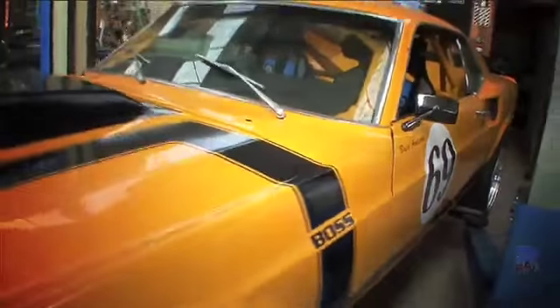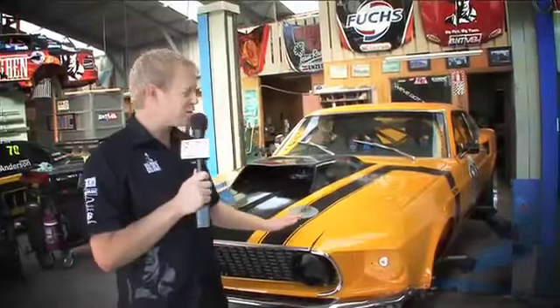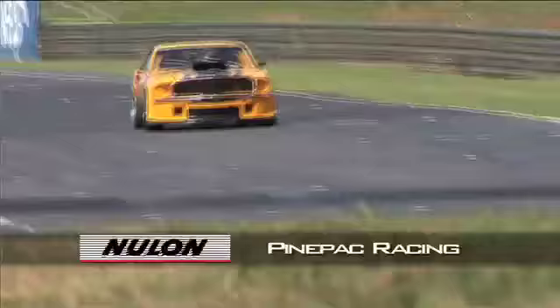Fortunately for us, Bruce Anderson has held on to a piece of that history — his trademark yellow '69 Mustang, in which he entertained crowds all around the country in Super GT racing. This car has recently undergone a full restoration, and we were fortunate enough to be at the track for its first shakedown run and to catch up with Bruce about the old days.